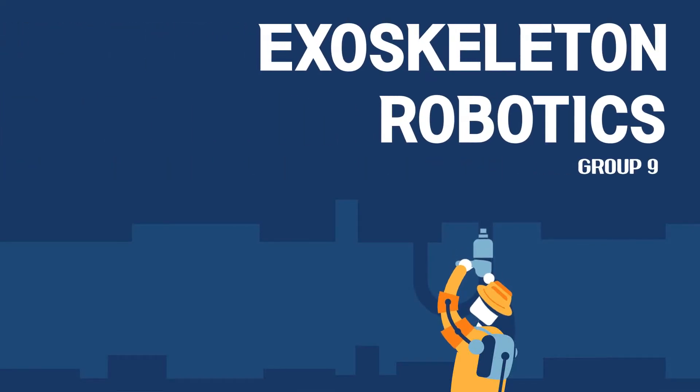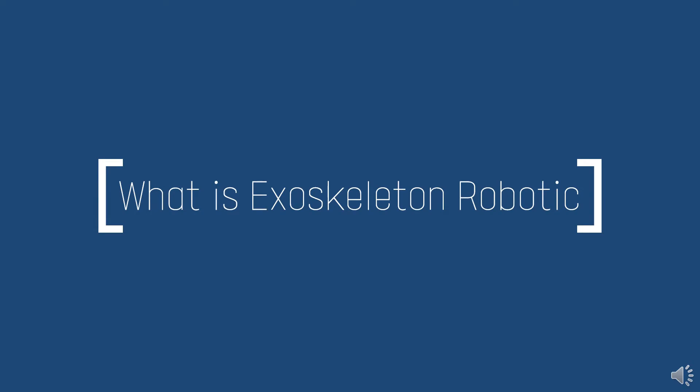Exoskeleton robotics by Group 9. In robotics, exoskeletons are essentially wearable robots. They attach to the outside of your body like a skin and provide extra power to the normal movement of your muscles.